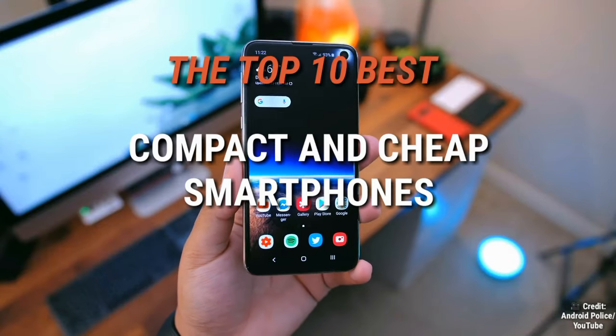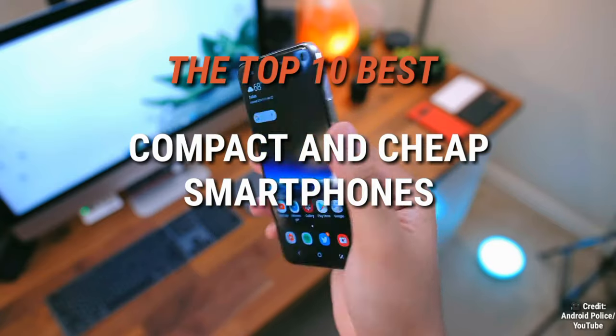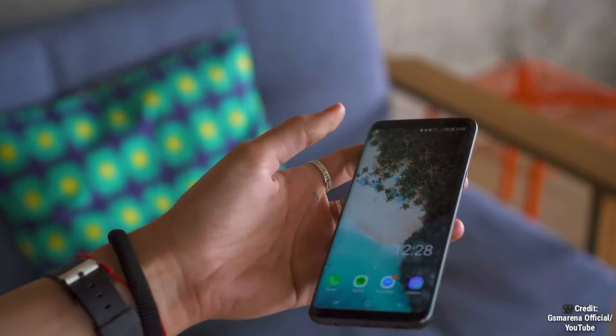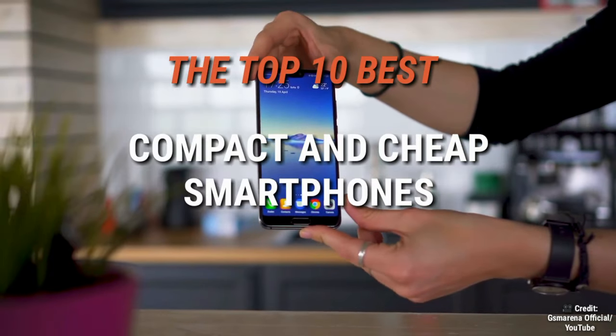What is up guys. In today's video I have made a list of the top 10 best small smartphones to get in 2021. This list contains all the cheapest small smartphones, with prices as low as $130 or 9000 rupees, with the best display, AnTuTu scores as high as 580,000, best camera, battery life, build, and best performance you can think of in 2021.